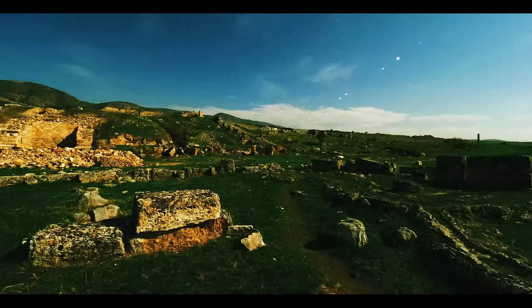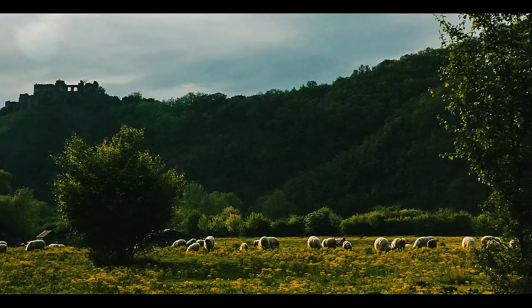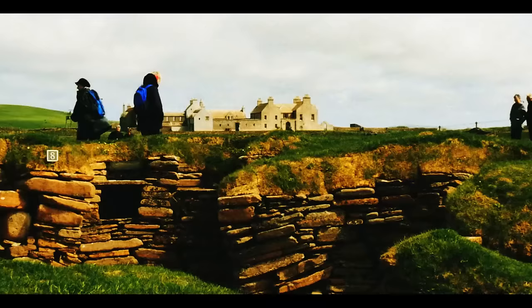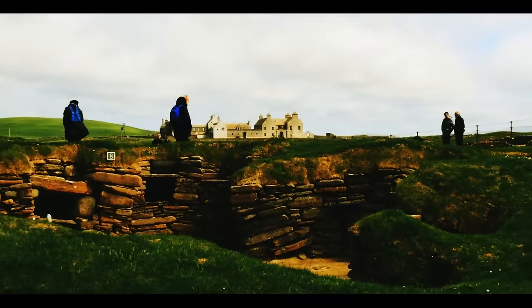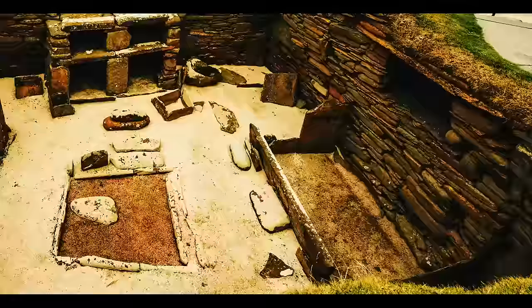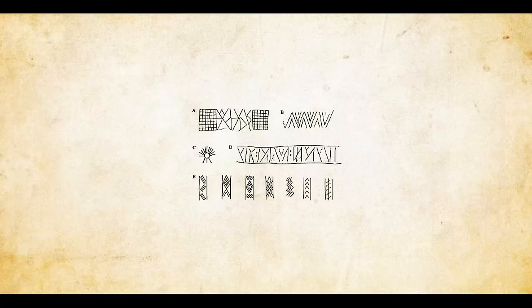The oldest lost city on this list dates back to the Neolithic period, when human beings started farming for the first time instead of living a nomadic lifestyle based on hunting and gathering. Located on Orkney Island off the coast of Scotland is a prehistoric site known as Skara Brae. Thanks to good restoration, the site is very well preserved. You can see prehistoric dwellings with hearths, stone-built furniture, and even primitive toilets. Researchers also found runic symbols on the site, which means they could have attempted some form of writing.